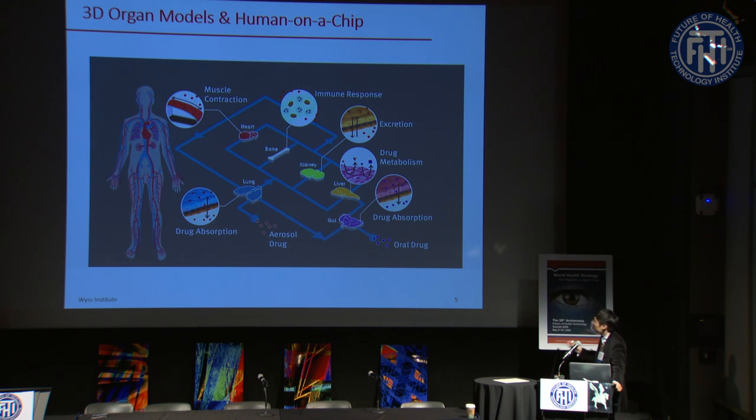Most importantly, when combined with patient-derived cells, these personalized organ models can be used to screen drugs that are effective for specific patients — something that cannot be done with any existing models.